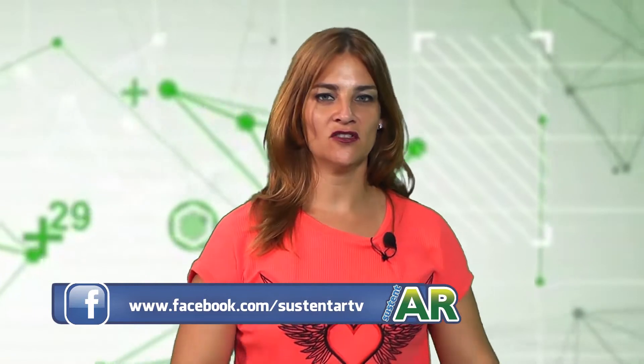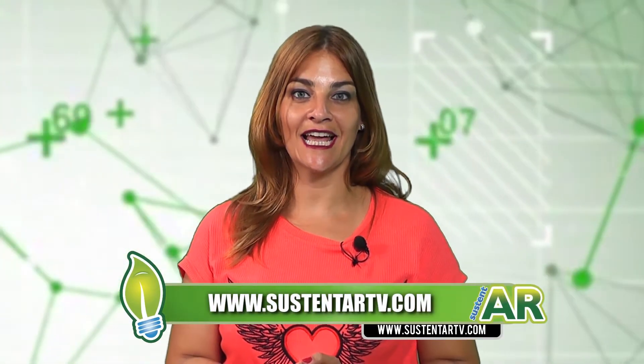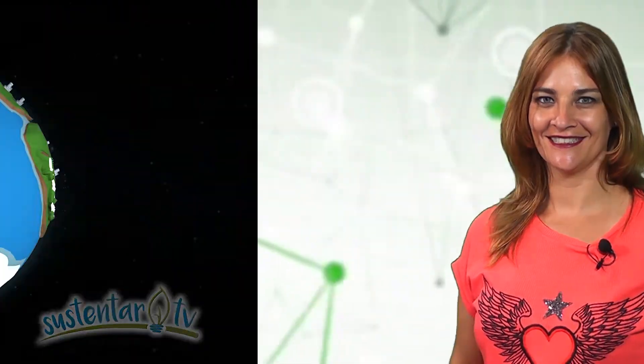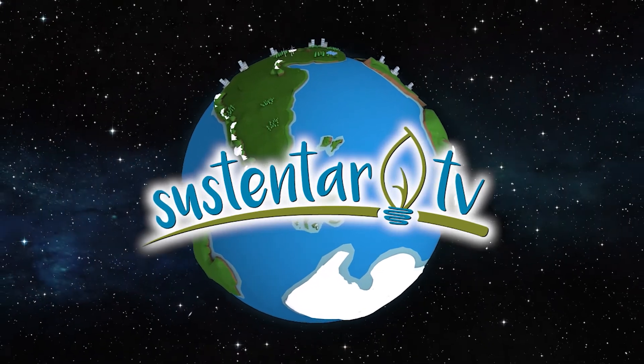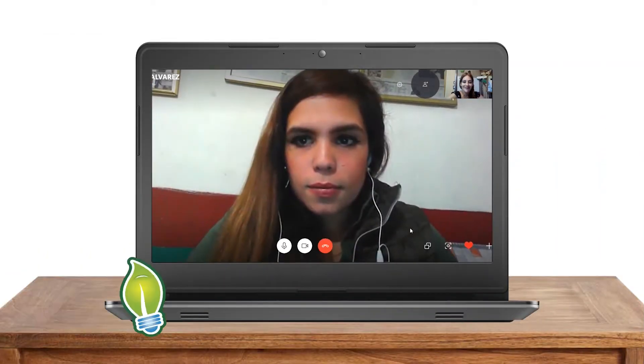Nos vamos a México. Ellos reciclan neumáticos, hacen cosas súper interesantes, y agarraron este residuo que es muy difícil de reciclar y lo transformaron en un emprendimiento sustentable. Bienvenido a Sustentar.